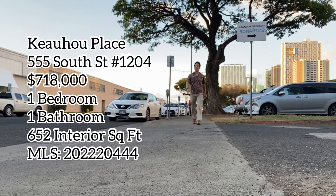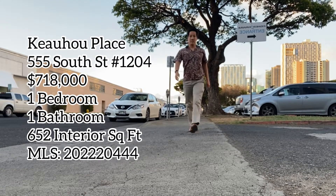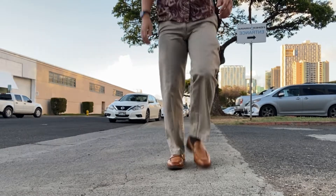Today, I'll show you why this one-bedroom condo in Oahu's hottest new neighborhood is worth $718,000.